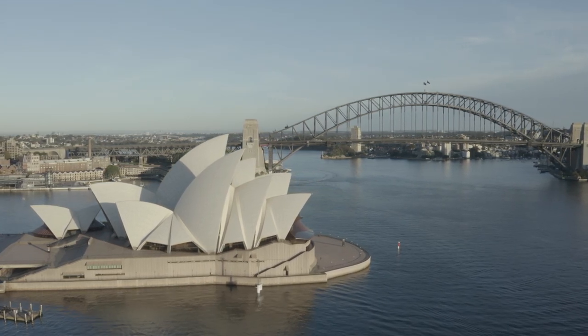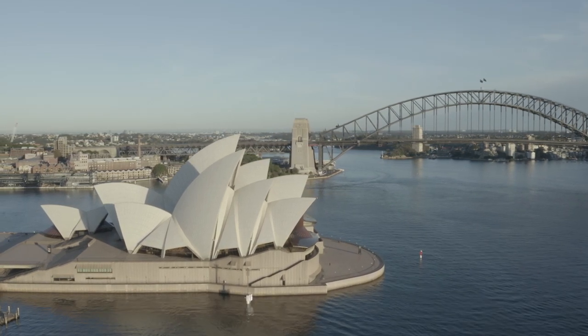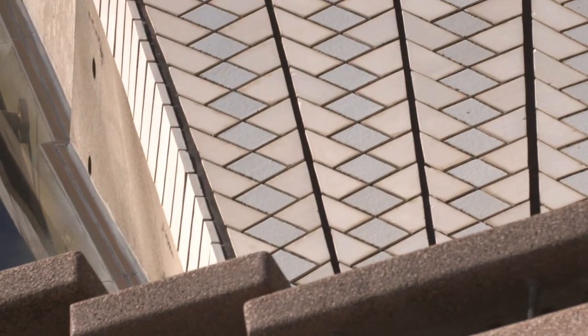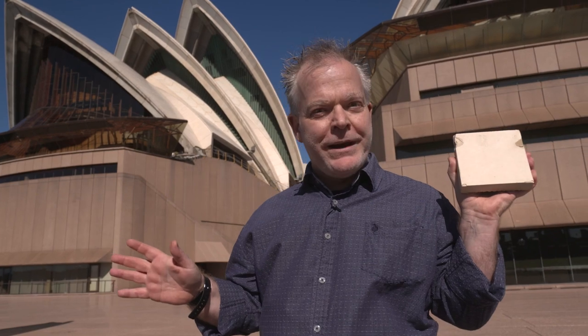Now most people also think the Opera House is entirely white, but it isn't white at all. It's actually a mixture of cream, grey, and off-white, and the whole Opera House is covered in these amazing ceramic tiles — and I happen to have one of them right here. Now if the tiles are this colour, they'd get pretty dirty pretty easily. Well, these tiles are very special. They come all the way from Sweden, which is on the other side of the world.